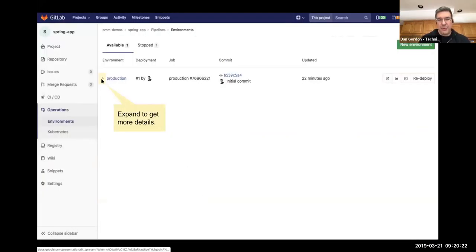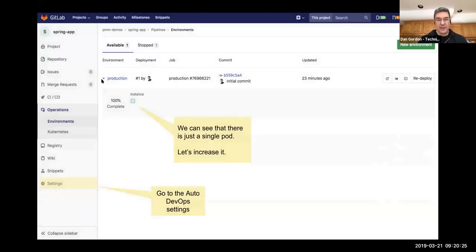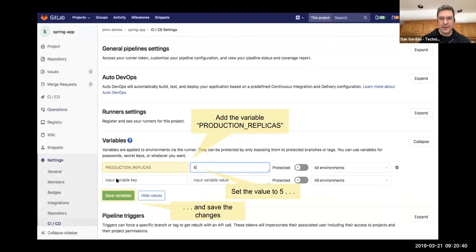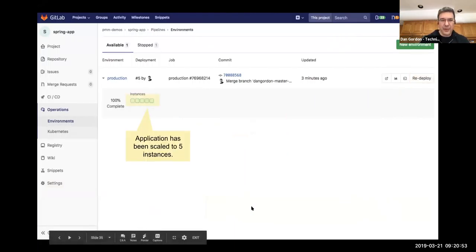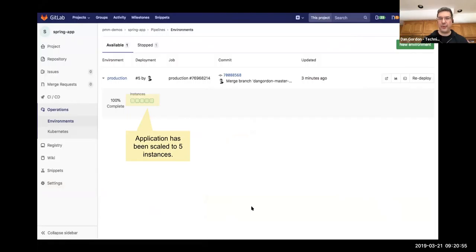We can also drop down to see more information about the scale of our application. There's currently a single Kubernetes pod running our application. Maybe I'm expecting a higher load, so I go to settings, define the number of replicas — I'll set it to five — save that variable, and redeploy. Once it redeploys, it builds out the extra pods until it reaches the desired count of five, and I can see that stability point in the interface.